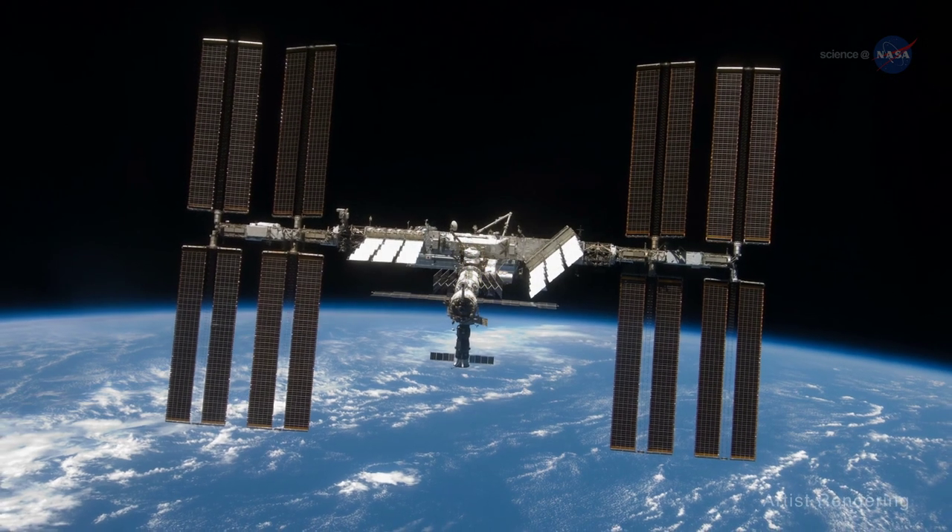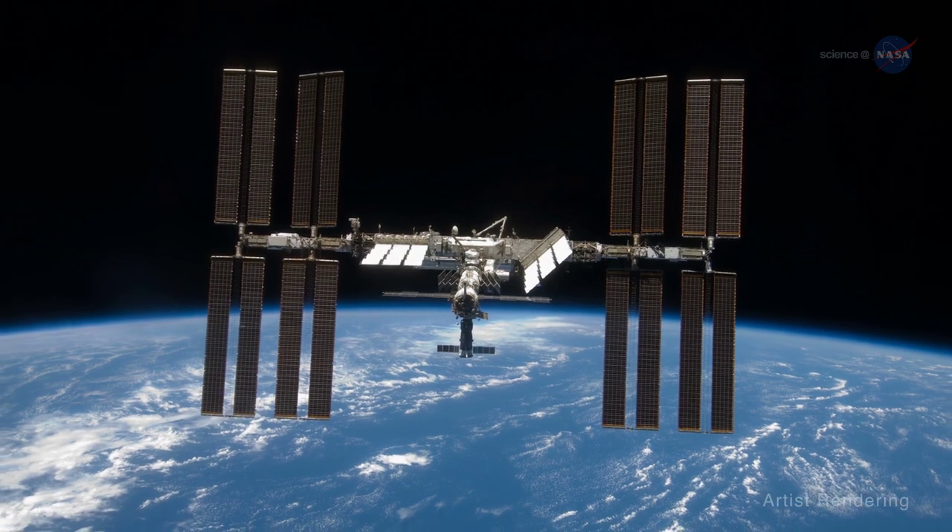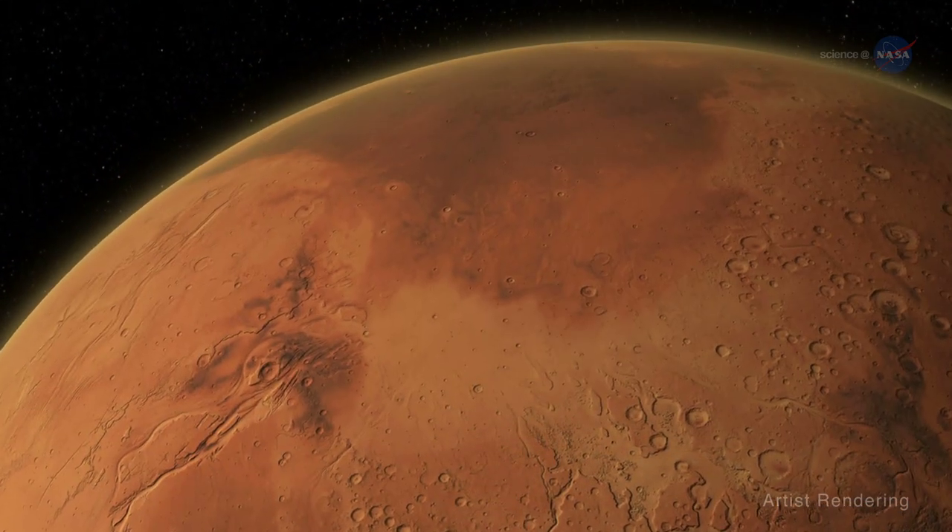While I was on the International Space Station, I felt a lot like a bridge builder, helping to pave humanity's path to Mars.